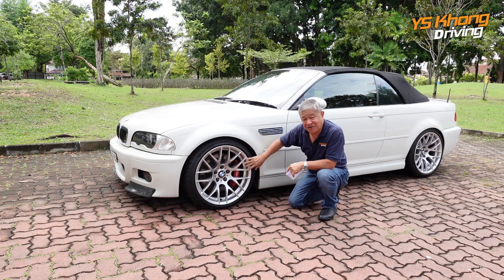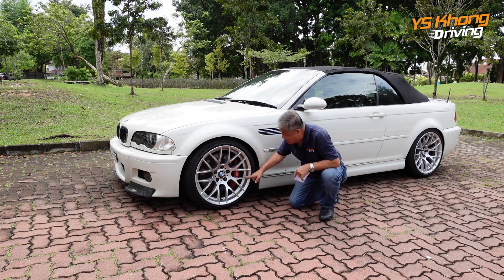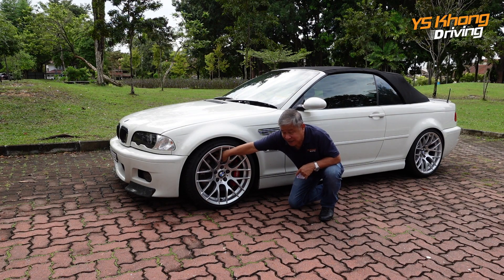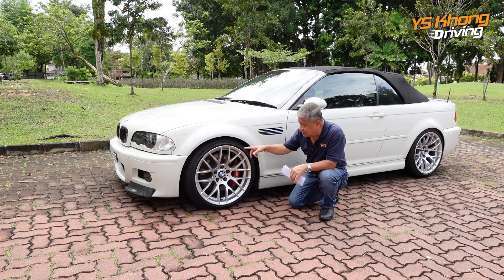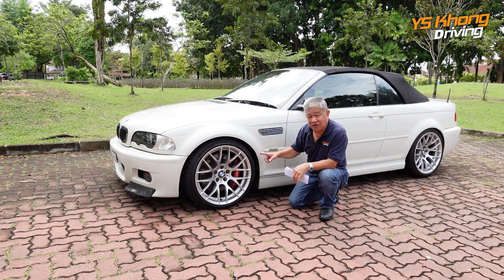The brakes look non-standard — these are 4-pot calipers and the disc has been changed to grooved, ventilated discs. They're quite thick — at least 26 or 28mm thick. According to the original spec, the front discs are 325mm and the rear are 328mm, which is actually bigger. But these ones look even bigger than original — possibly 355mm, though I'm not sure. So these are definitely bigger brakes, and therefore this car even stops better than original. These are the rear wheels: 19-inch, wider — 265/30 series R19 — and they are Michelin Pilot Sports.